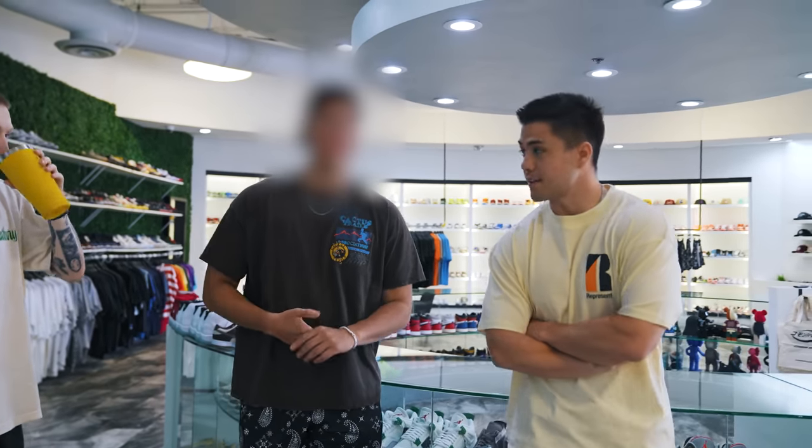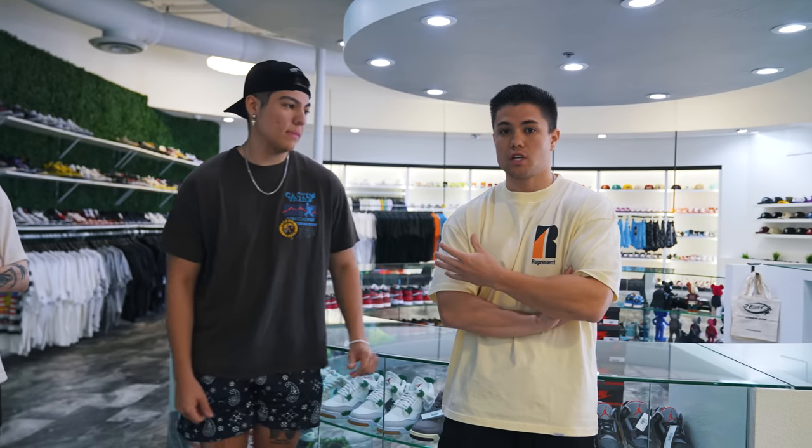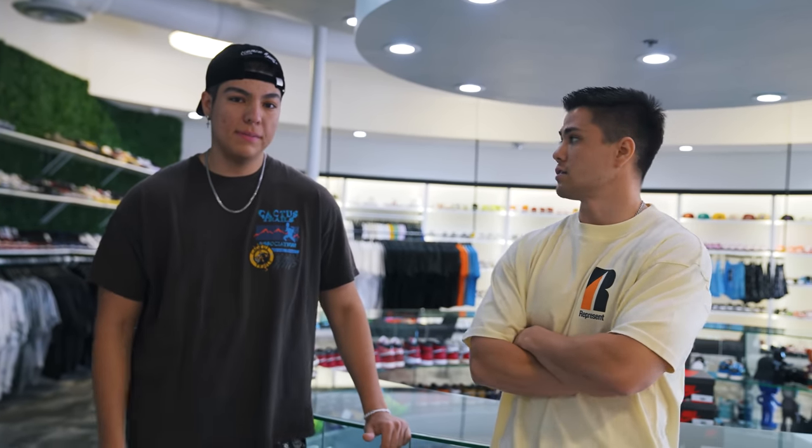Today we're introducing a new team member at HQ: Pablo. Pablo is a local Arizona reseller with experience legit checking shoes, cleaning shoes, buying shoes, and customer service. We wanted to hire someone proficient in legit checking because as we continue to expand and get more shoes, it's getting too much for just Hayden and me. Pablo will help expedite that process and provide another set of eyes on shoes.